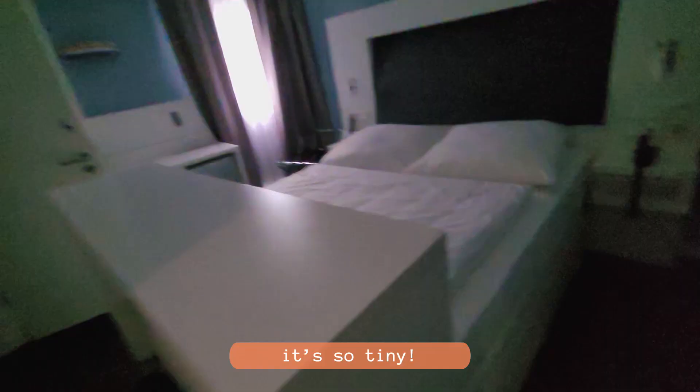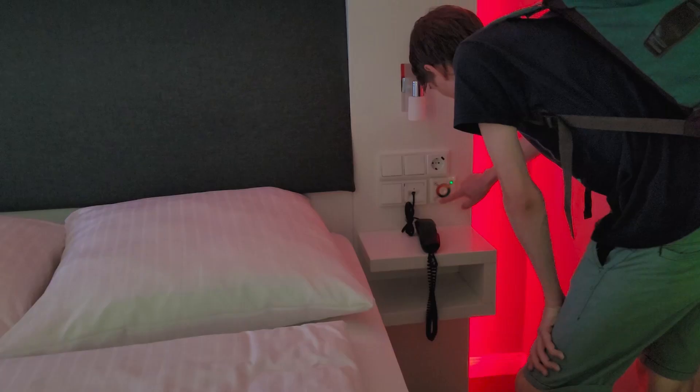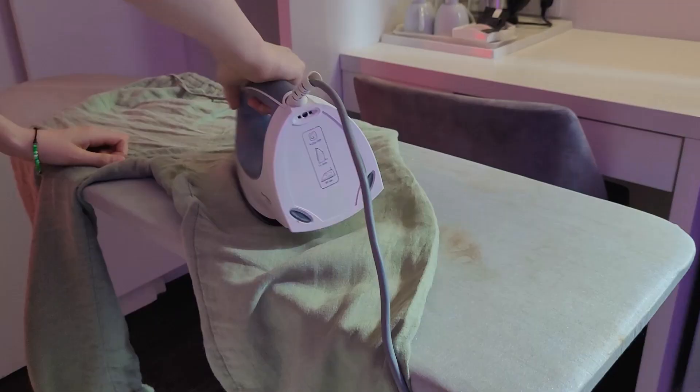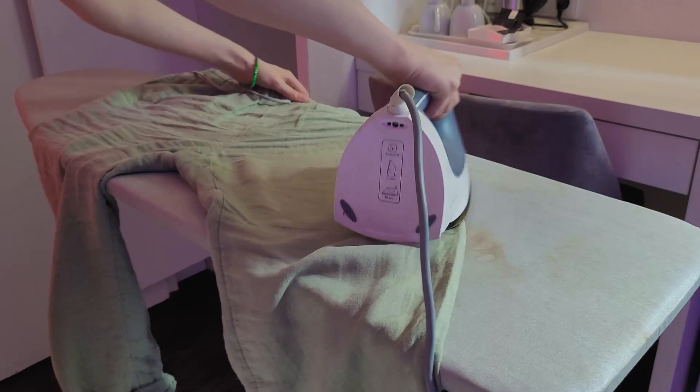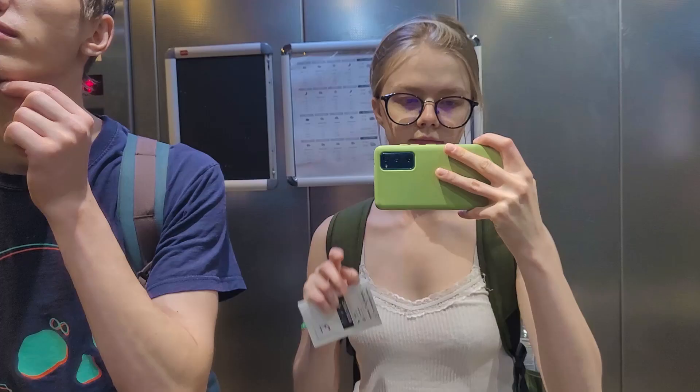Nevertheless, we managed to check in and now comes the big reveal of our room. It's so tiny. That's what she said. Not only did the room have astonishing color-changing LED lights and an amazing view, but the bathroom is pretty big. I have two mirrors! The main reason we got this hotel was the kettle — yes, I have a tea addiction and I'm okay with it. The room also came with an iron, which is perfect timing since I was just complaining about how wrinkly my pants were. With my freshly ironed pants, we were ready to explore more of what Frankfurt has to offer.